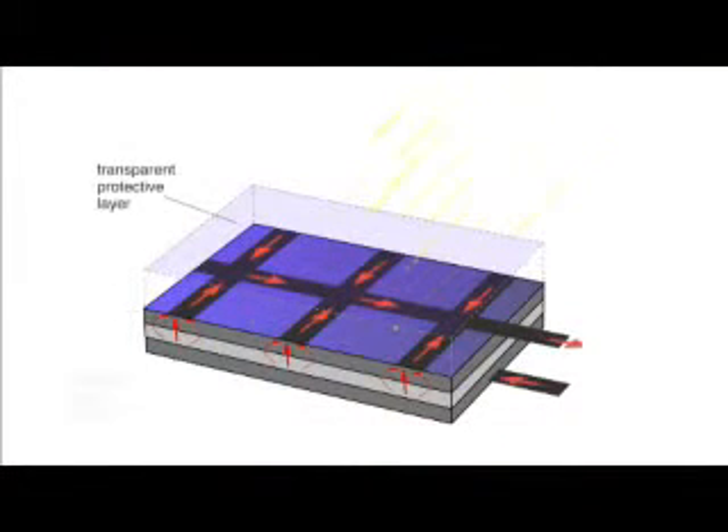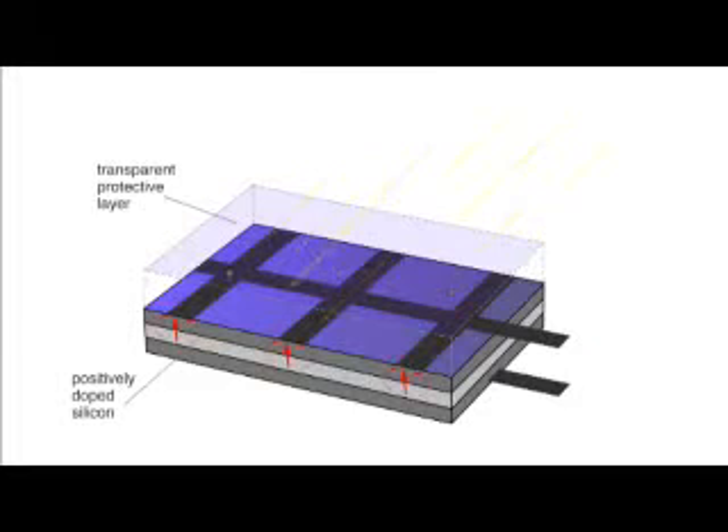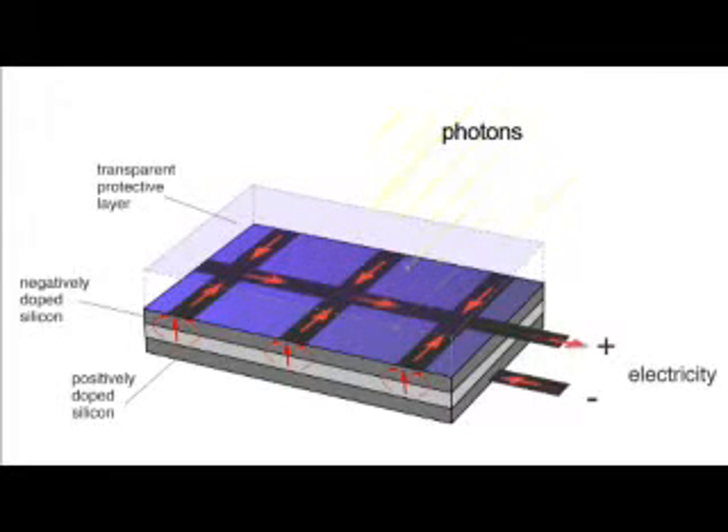One semiconductor layer is positively charged and one is negatively charged. When light shines on the semiconductor, the electric field across the junction between these two layers causes electricity to flow. The greater the intensity of light, the greater the flow of electricity.